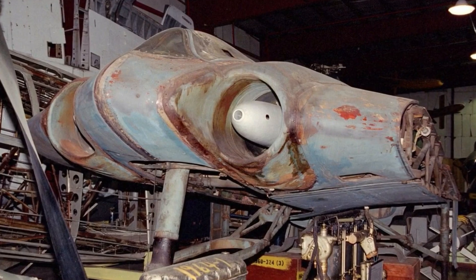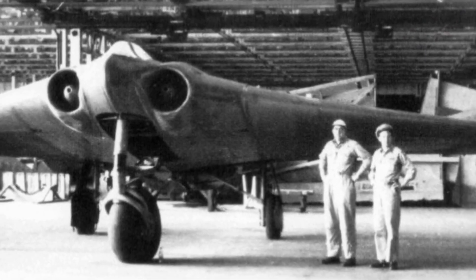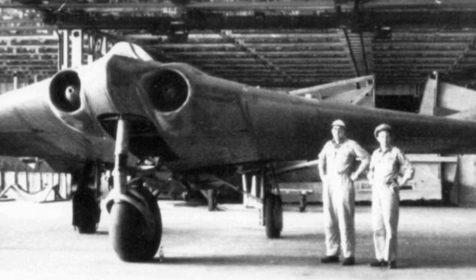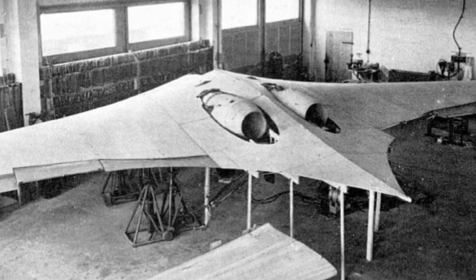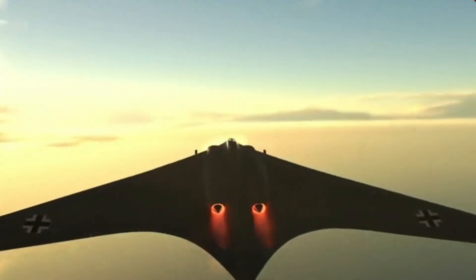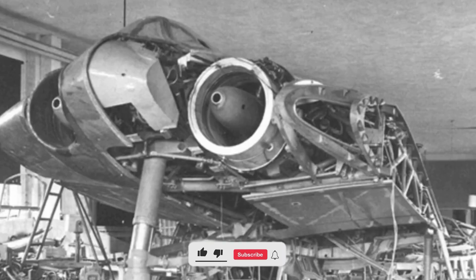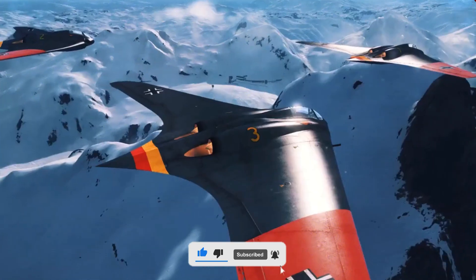Thank you for joining us on this journey through the history of the Horton H0229. If you enjoyed this in-depth look at one of the most spectacular airplanes in aviation history, please like, comment, and subscribe for more Sky Stories. Tell us in the comments whether the H0229 was the great-grandfather of stealth bombers or simply a brilliant experiment ahead of its time.